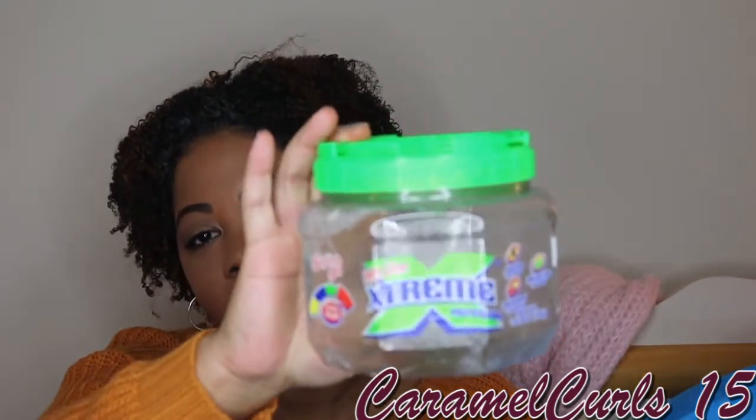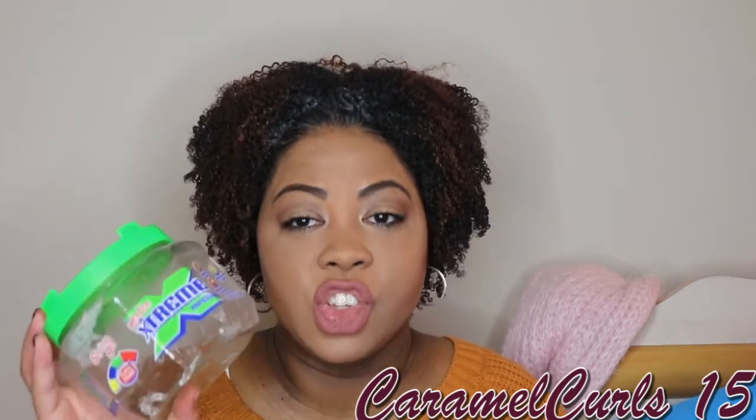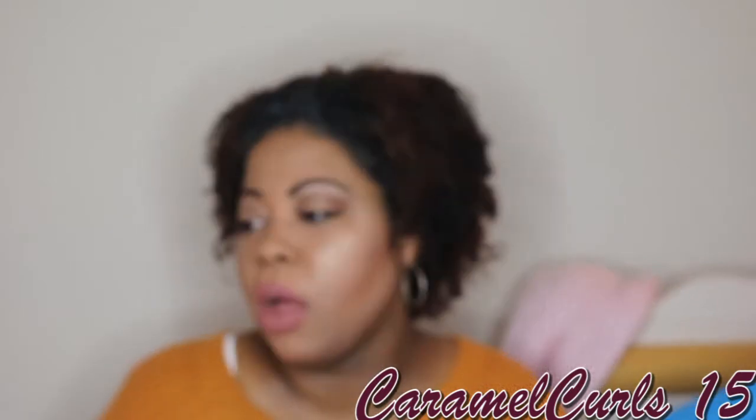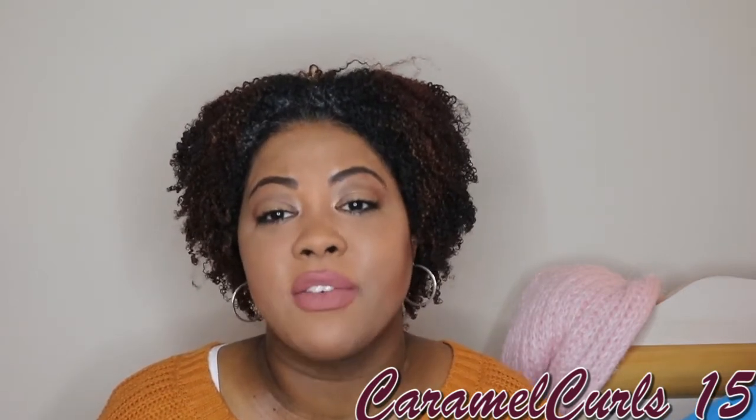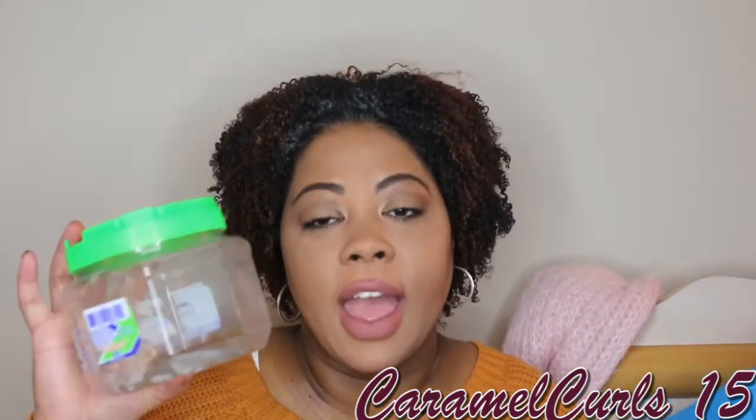First up, we have the Wetline Extreme Professional Clear Gel. I use this on my natural hair. I do every wash and go with this — every style I have — because this is the only thing that holds my type 4 hair. None of the curl creams, the myelogranics, none of that stuff works for my hair. Only gel. And it's only this gel that works for my hair. The Eco Styler Gel does not do anything for my hair. It does not hold it. It does not give me curl definition.